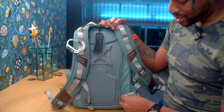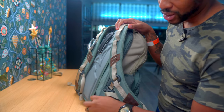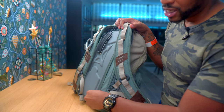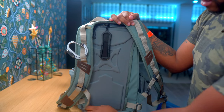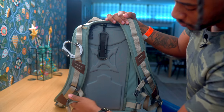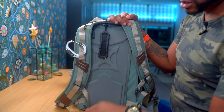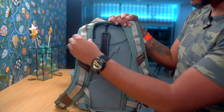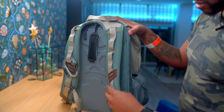The waist straps are included with the purchase, which is a plus. There is a built-in pass-through at the very bottom — I immediately stuck the waist straps through there. I'm not really a fan of waist straps making me feel bulky, so I just tuck them in there. You can take them all the way off if you want, but I choose to leave them in case I ever need them.